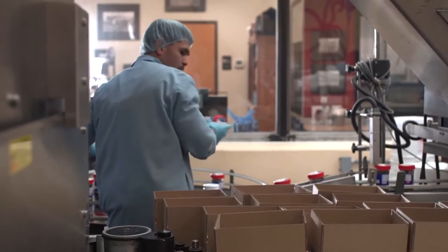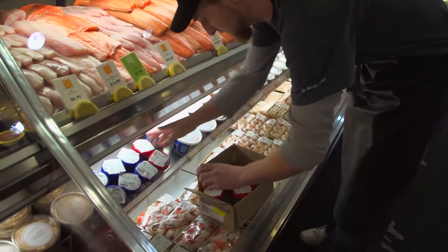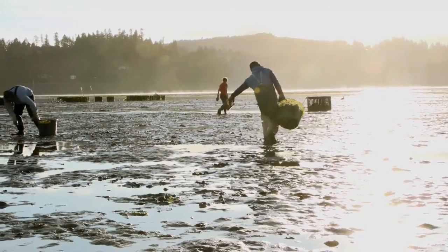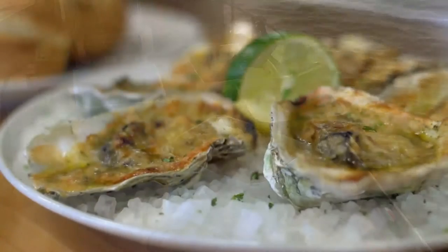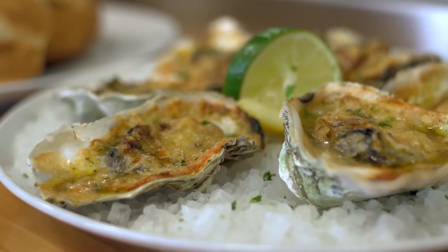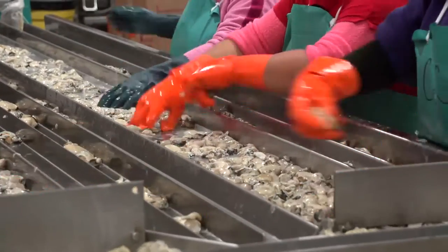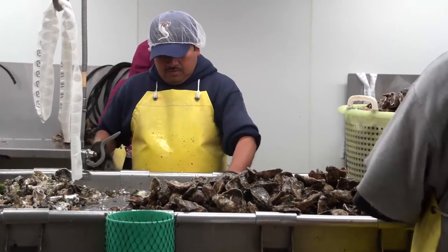I just want people to understand what it takes to get an oyster jar in a retail case — all the effort, all the years, all the hard labor that it takes to get that there. Everything we do is around keeping our product the highest possible quality from the time it comes out of the water to the time it hits a customer's plate. The bread and butter of shellfish right now is probably the shuck market, but we're definitely expanding into other products and different varieties of oysters. Our main focus in production is shuck meats — fresh shuck meats — along with live in-shell and manila clams.